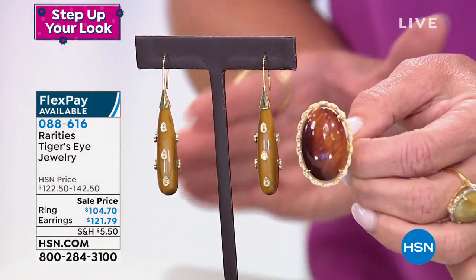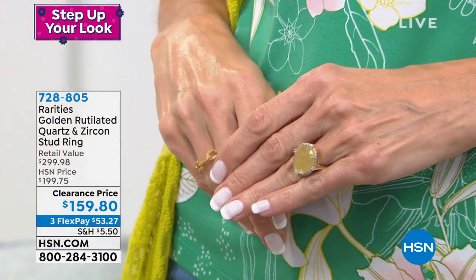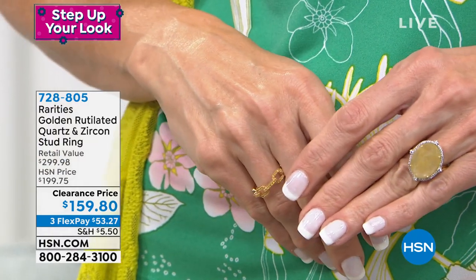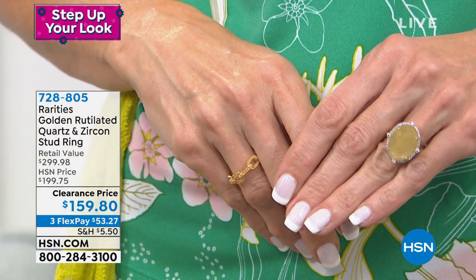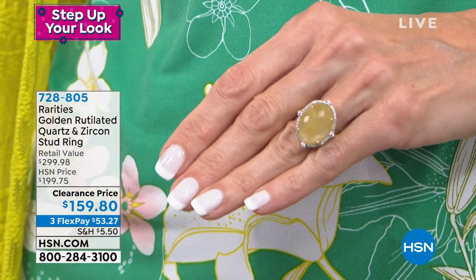You can always shop rarities — go to hsn.com, search rarities, and check out all the great pieces and sales we're offering today. Read the reviews and welcome into the world of our exclusive high fine jewelry looks, like you would find shopping one of the number one jewelry houses in the world.